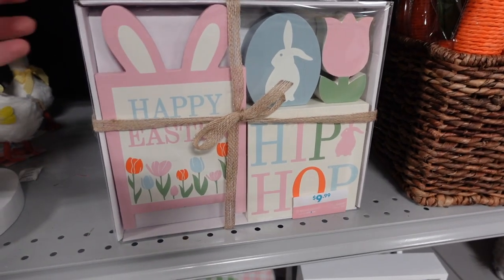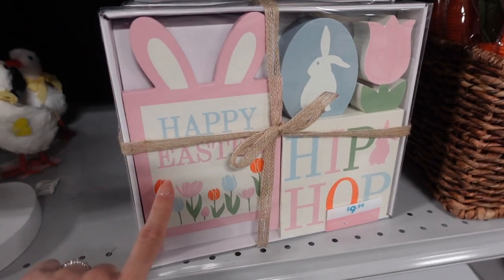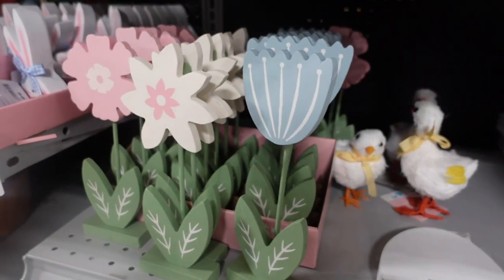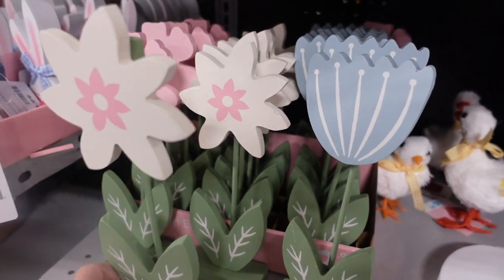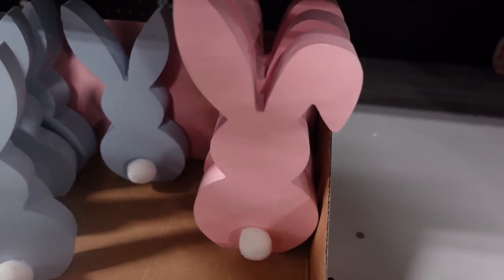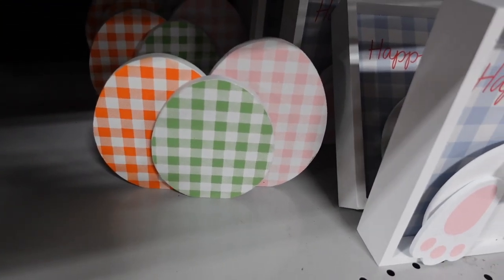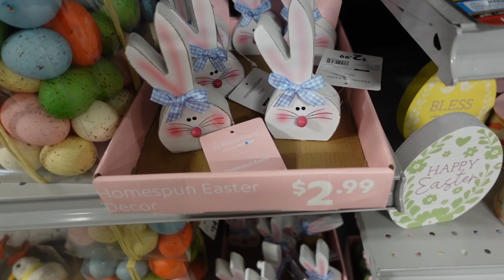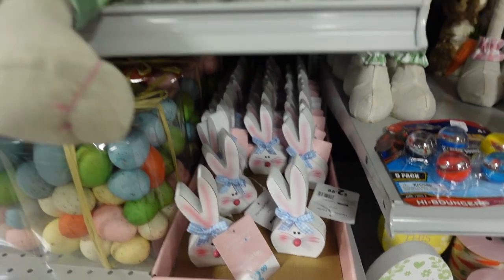We've got some carrots here for $9.99. Here's a little tiered tray setup sign for $9.99 - you get 'Hip Hop,' the little egg and the flower. And then over here we've got more flowers - a tulip, a little white flower, and a little pink flower - $2.99 for those. Down here $3.99 - the little blue bunny with the bunny tail and the pink one. Then we've got some little gingham eggs for $3.99. 'Happy Easter' with a little Easter bunny butt is $6.99.